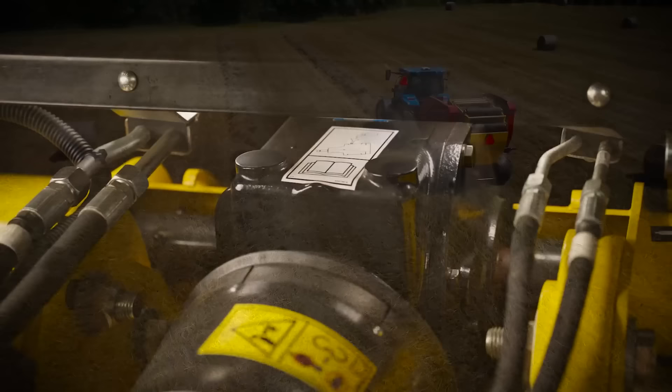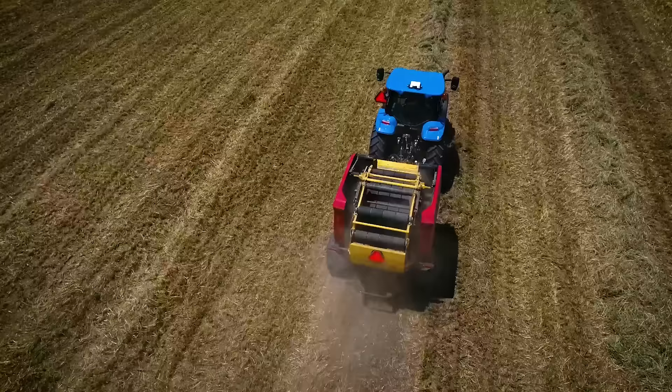These balers are equipped with our all-new twin-drive gearbox, which uniformly distributes the power without transferring it through the driven rollers, for balanced, smooth operation and greater reliability.